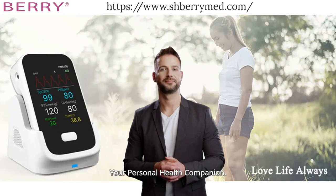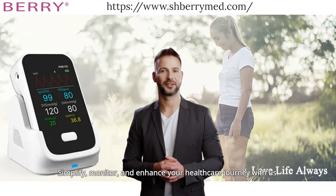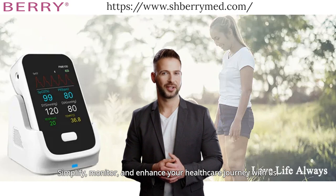Your personal health companion. Simplify, monitor, and enhance your healthcare journey with us.